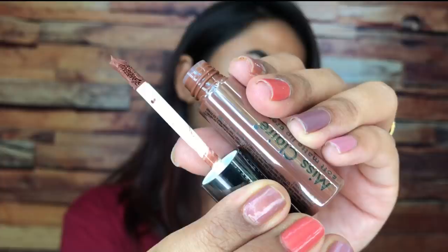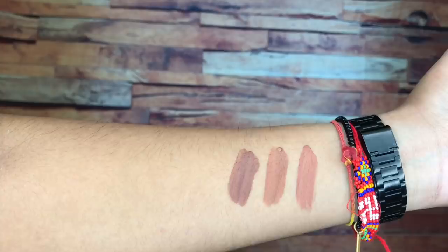Shade number 54 is one of its kind — a beautiful, grungy, deep brown color with cool undertones and it looks absolutely gorgeous. This shade would work for medium to deeper skin tones. On fairer and very fair skin tones, this would look grungy and dark brown, so it won't look like a nude, but this shade would look stunning on dusky to deeper skin tones for sure.